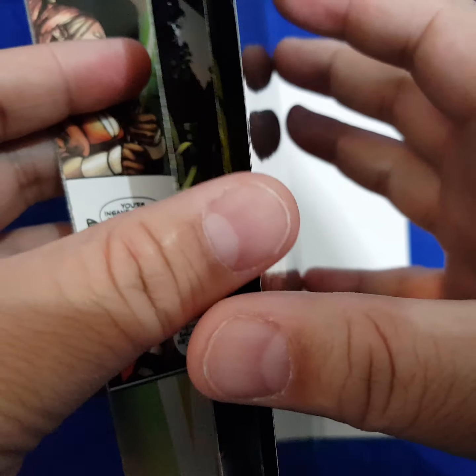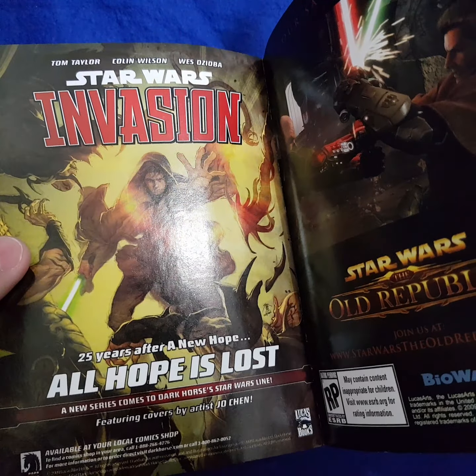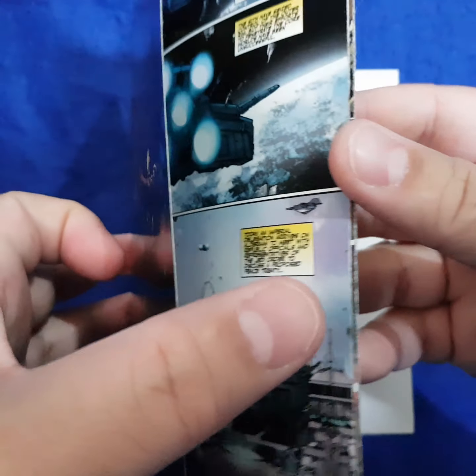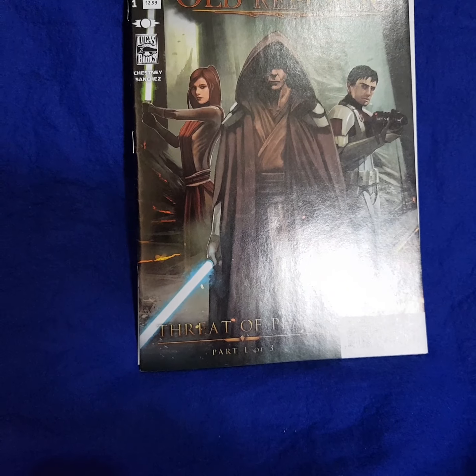As I was going through this — you can see my hands are trembling — I was going through these comic pages and I thought, wow, this looks really really familiar. Just flicking through all these pages very carefully. At the back you'll see the advertisement for Star Wars: The Old Republic PC game and Invasion number one.